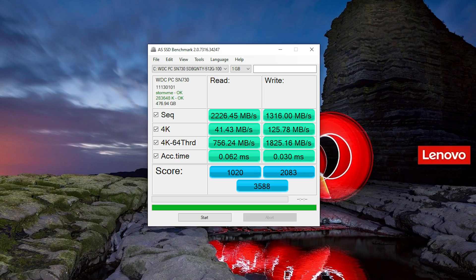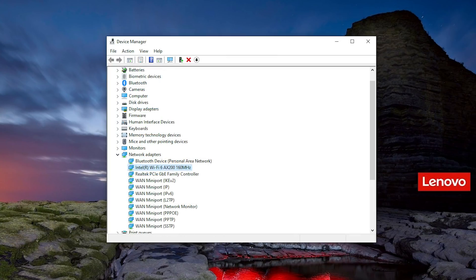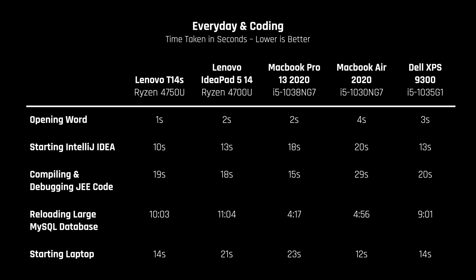The laptop comes with a decently fast SSD, and RAM is in dual-channel mode, which is good. It also comes with Wi-Fi 6. For real-world applications like starting the laptop and opening a Word document, the laptop performed very well. Same goes for coding tasks like opening the integrated development environment IntelliJ, and compiling and debugging an application server.